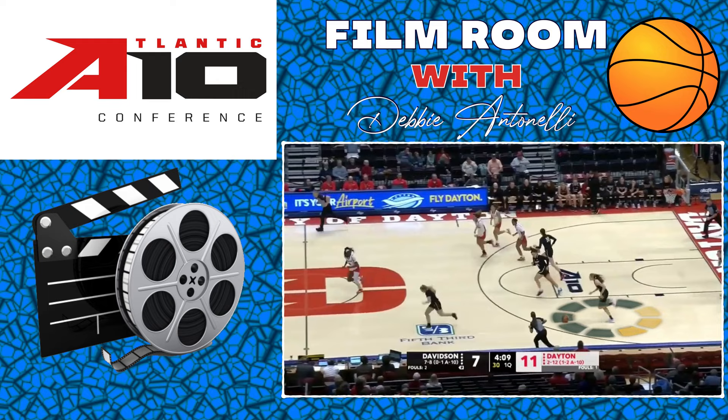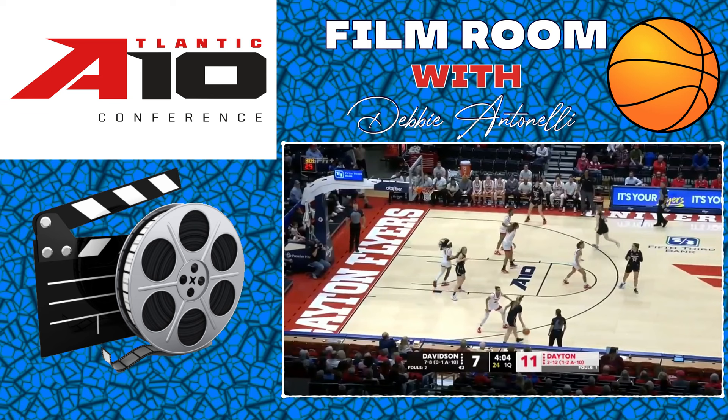Today we're going to break down the game of Ellie Sutvin from Davidson. She's averaging 17.7 points and 9.5 rebounds.